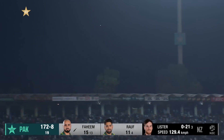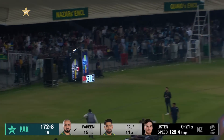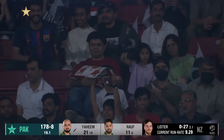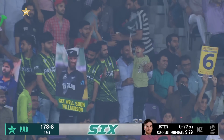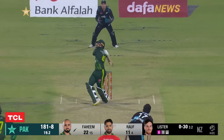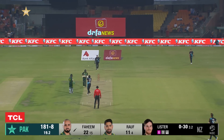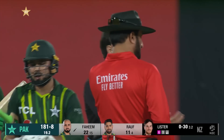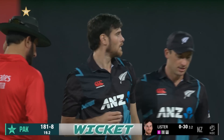Ben Lister goes full, and Faheem goes down to the park as well — they are swinging for the hills now, Pakistan. Two sixes in a row! But doesn't connect this time — it should be very simple. Lister picks up his wicket, very simple caught-and-bowled in the end. Faheem has to go.